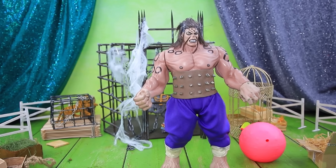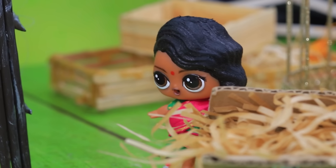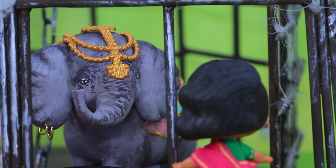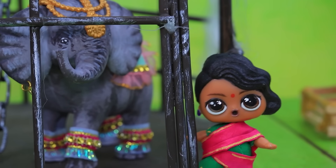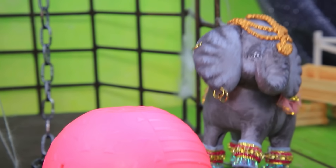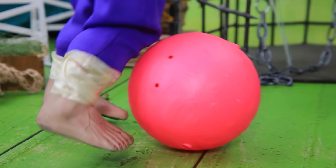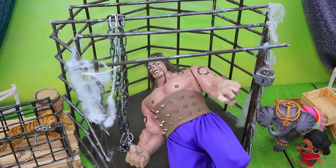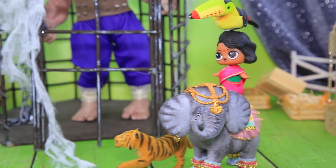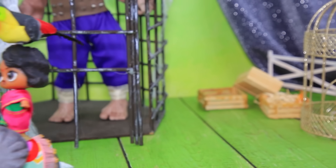Lo que vio sorprendió a la niña. Los pobres animales sufren en sus jaulas. Elefante, ¿estás triste? No tengas miedo, te voy a salvar. El elefante es libre. ¿Cómo te atreves? Pero tropezó con una pelota y aterrizó dentro de la jaula. A partir de ahora, todos los animales son libres.